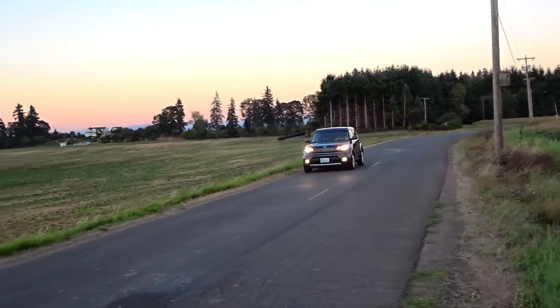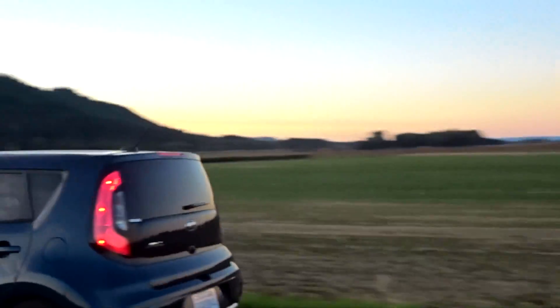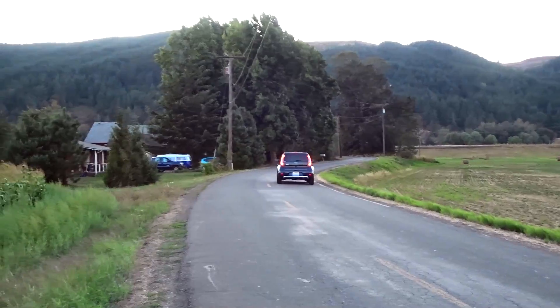Welcome to the road portion of the video. How does the 2018 Kia Soul drive? It drives really, really nice. This car does not have a whole lot of road noise. The suspension is very comfortable and compliant. There's not a ton of body roll when going through corners, and the power feels pretty decent for this size of vehicle.